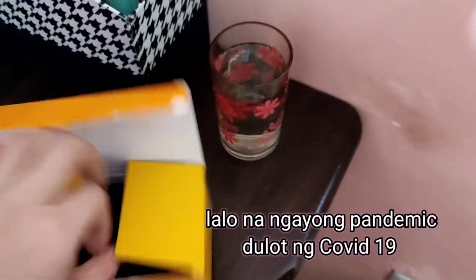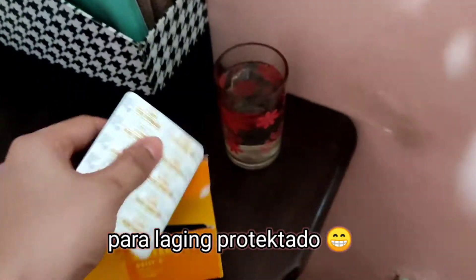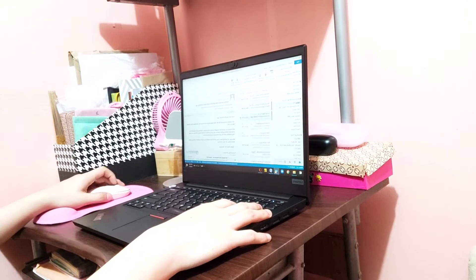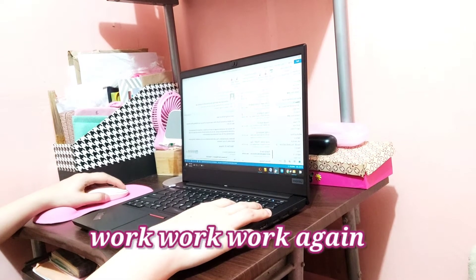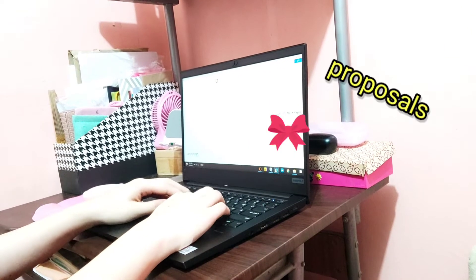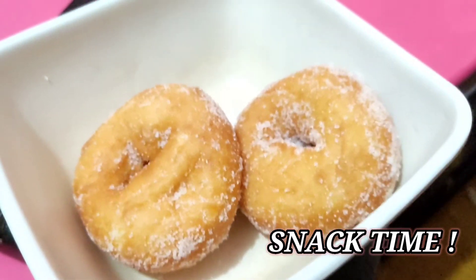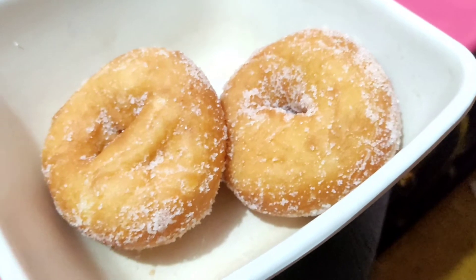Tada! And now it's time to drink vitamin C. It should be protected. And then now it's time to work, work, work again! So I just finish my emails, do proposals, reports, etc. Whatever. And remember, it's also okay to take a break. So now it's snack time!